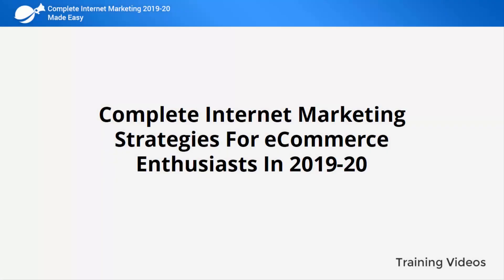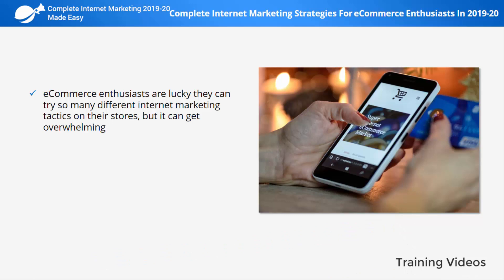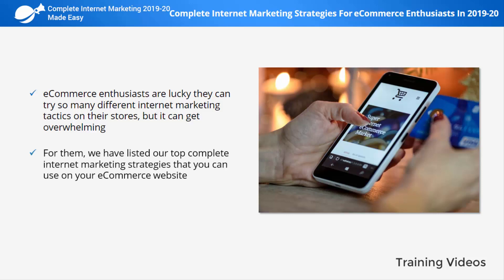Complete Internet Marketing Strategies for E-Commerce Enthusiasts in 2019 and 2020. E-commerce enthusiasts are lucky they can try so many different internet marketing tactics on their stores, but it can get overwhelming. For them, we have listed our top complete internet marketing strategies that you can use on your e-commerce website.